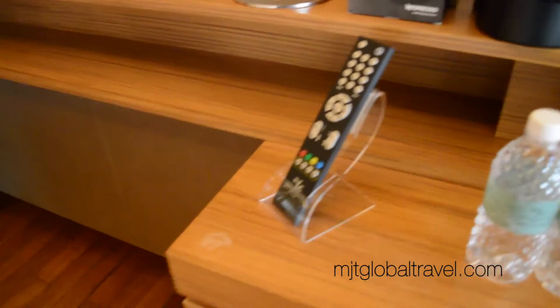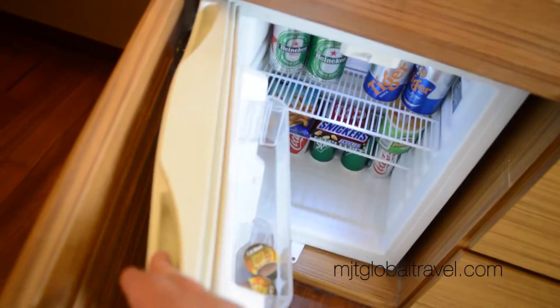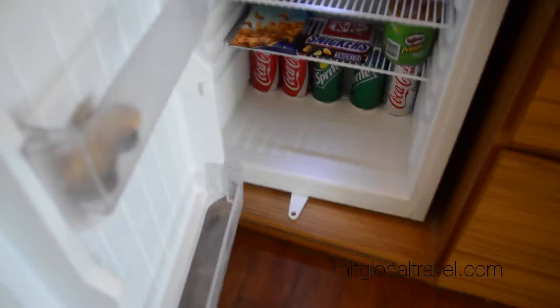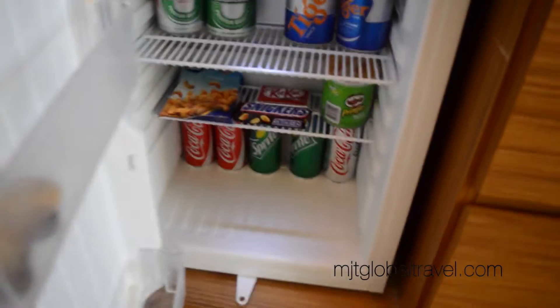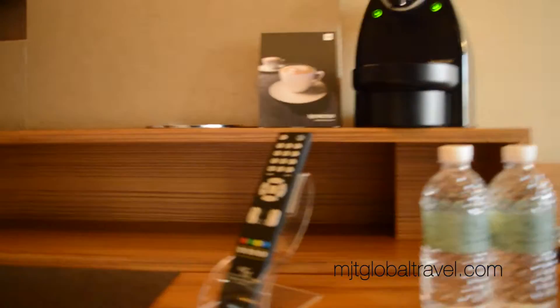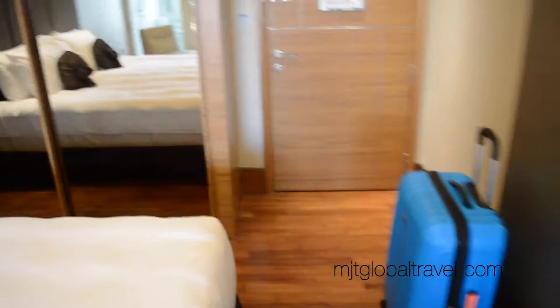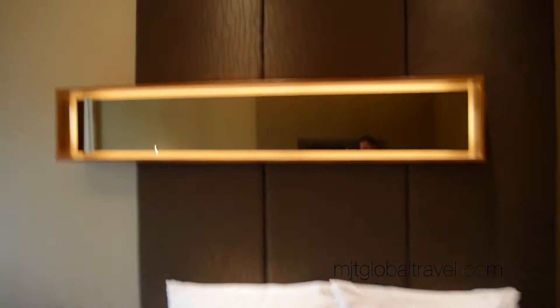There's a machine, free water, and a mini bar with quite a few good items in there if you want — though the charge is probably a lot. Really nice wooden floors as well. Hotel Fort Canning is in a building that was built in 1901, so we're in a historical site here as well.